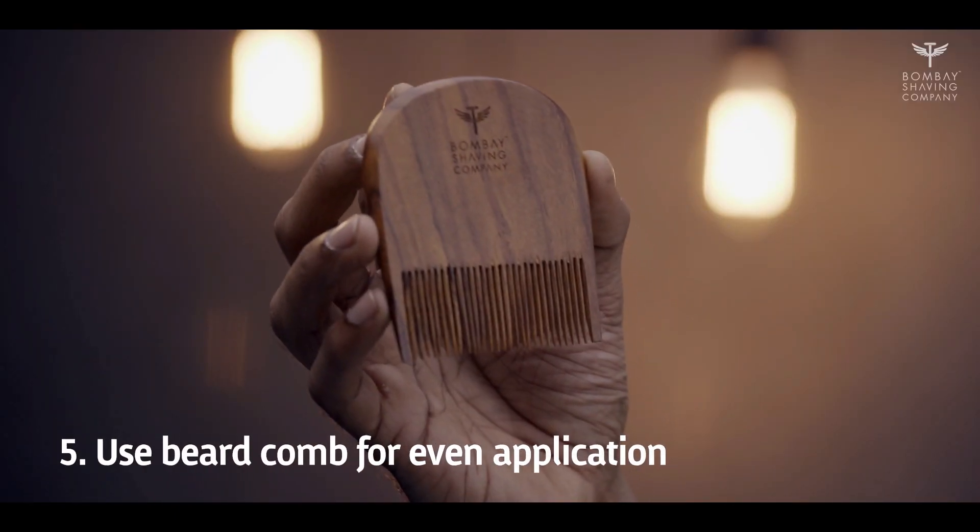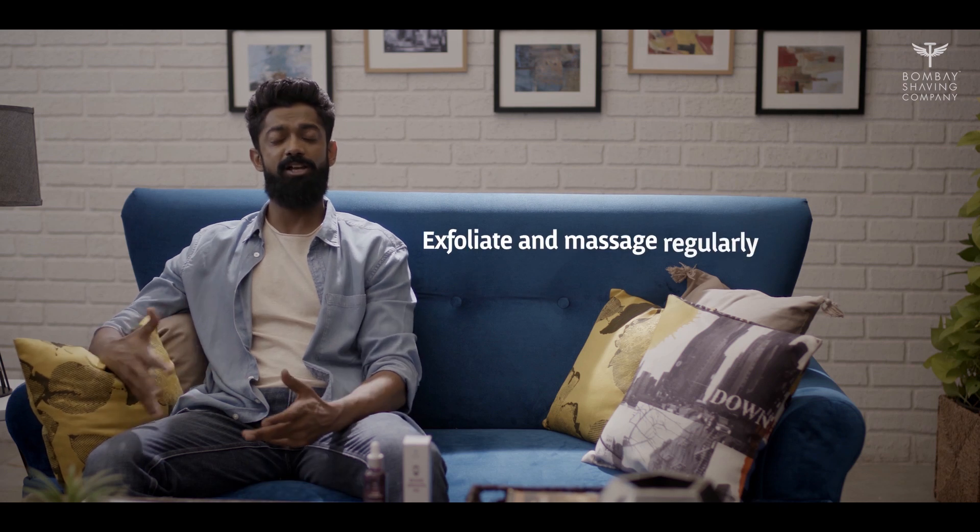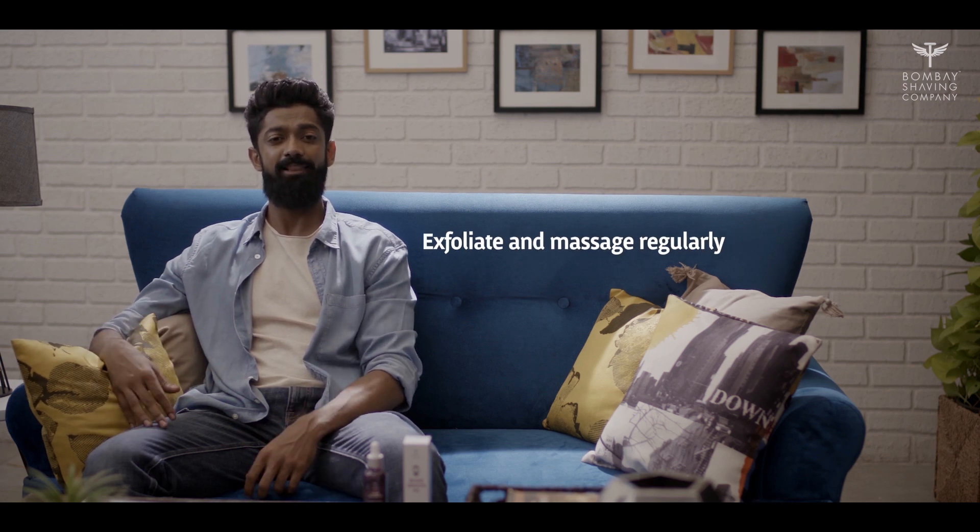For even application, you could use a beard comb. For best results, leave it in overnight and wash it the following morning, preferably with Bombay Shaving Company's beard shampoo and conditioner. Exfoliate and massage your face regularly to stimulate healthy beard growth.